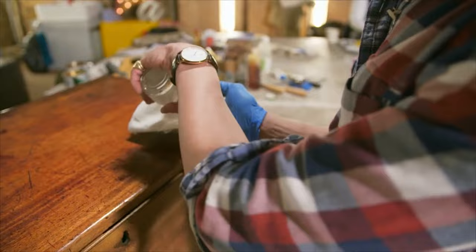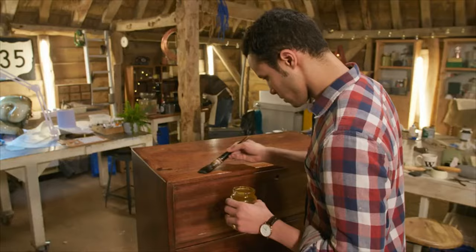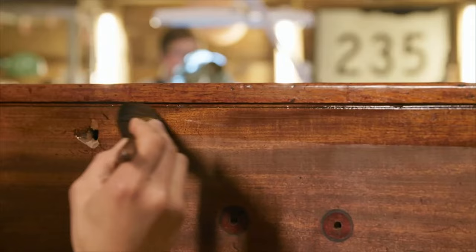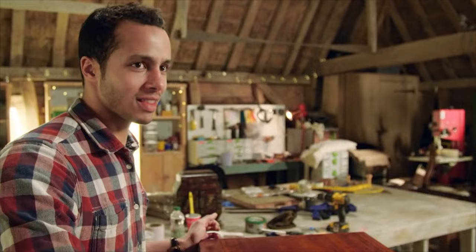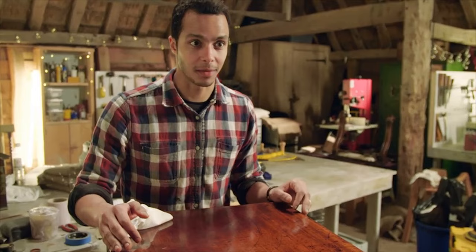There's something quite rewarding about doing this. I'm just doing the finishing touches now — I'm so happy with the color. I was quite nervous about it in the beginning, but it looks like an even, consistent top, so after buffing this up it's going to be good to go.